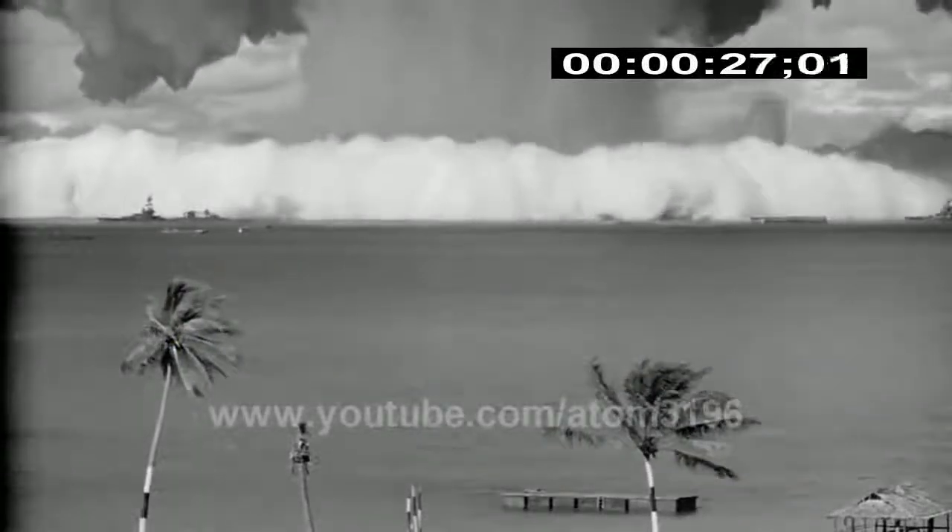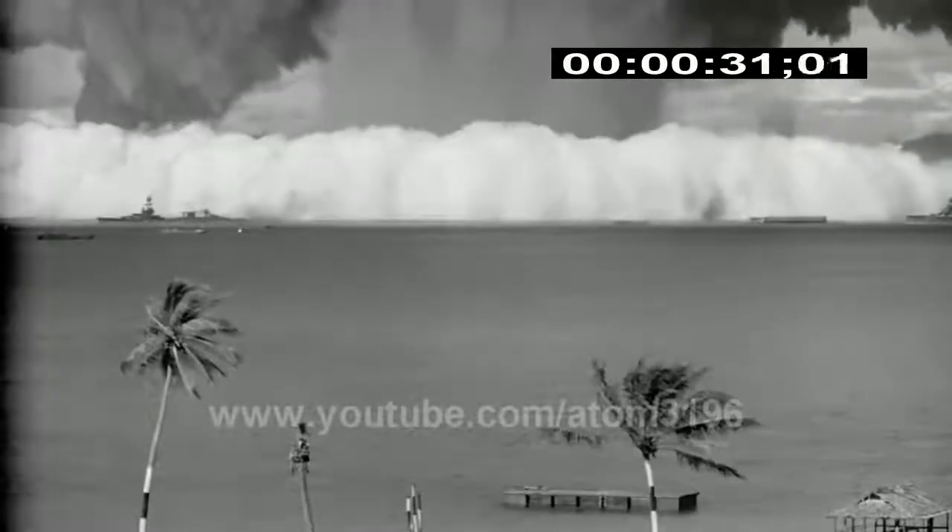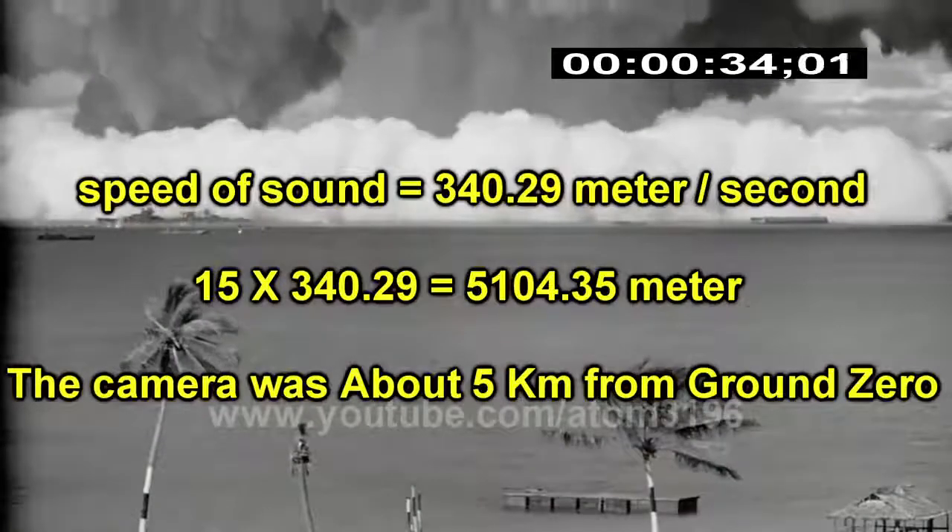By calculation, the blast wave was to hit the beach 15 seconds after detonation, and the beach was about 5 kilometers from the blast center.